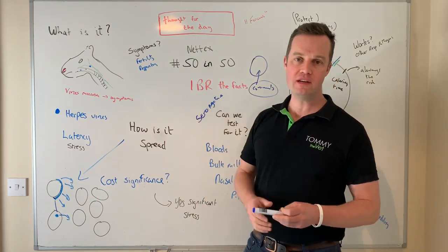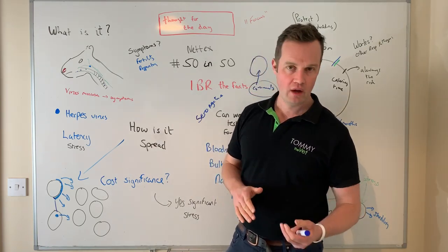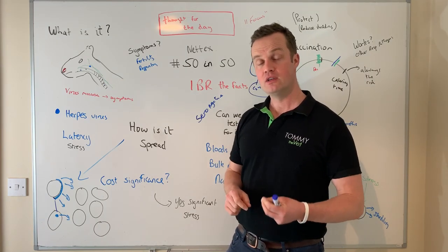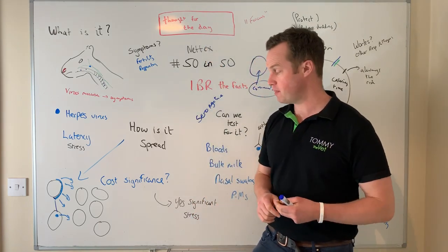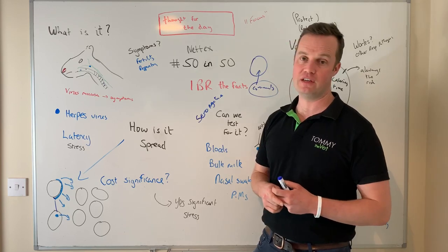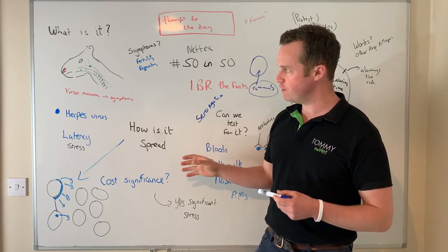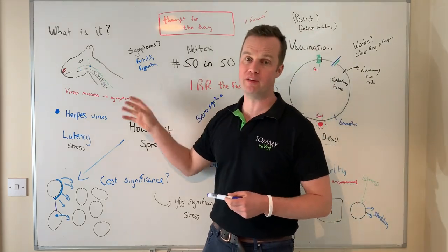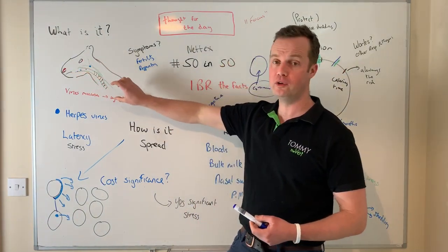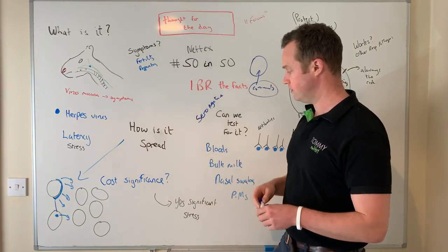Is it a significant disease? A lot of Nordic countries have now eradicated IBR, and in Europe many countries have eradicated it. Nationally in Ireland we need to be thinking about eradication programs — it is a hugely significant economic disease. On individual farms, I've seen massive impacts on fertility and health, and in very severe cases it can cause death. A lot of these respiratory pathogens can also open the door for bacterial pneumonias.